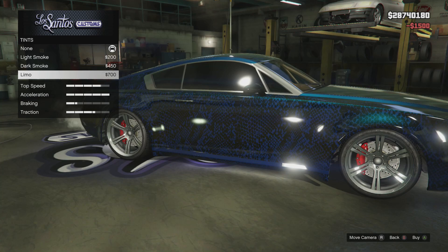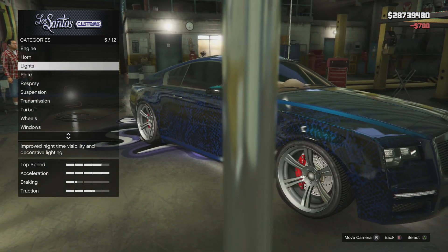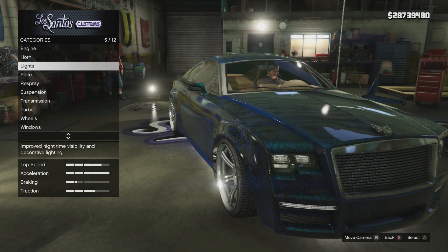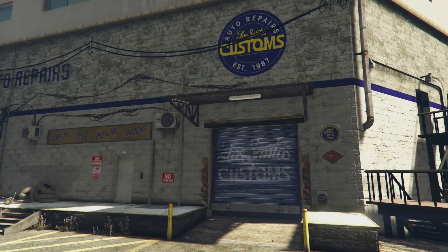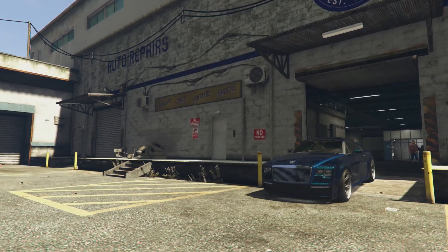All we have left is windows, then we go back up. I'm going to leave the white neon actually, just because it brightens up the underside of the car without being too excessive with all the blue. We're going to take it outside, and I think we're done with this pimped out Enus Windsor.